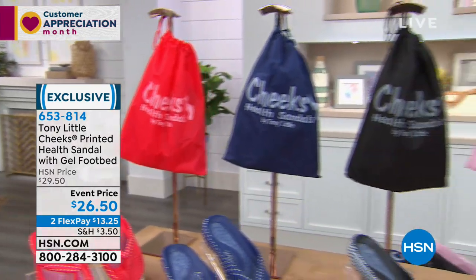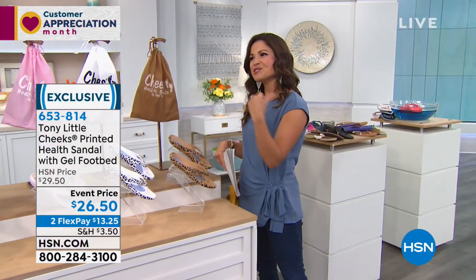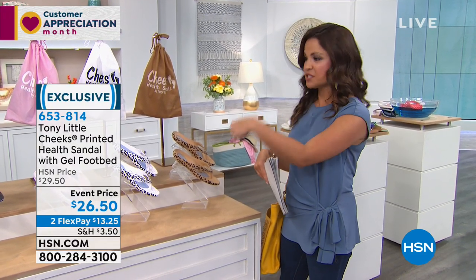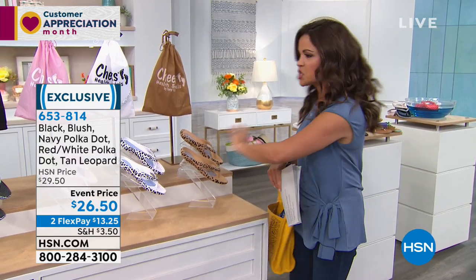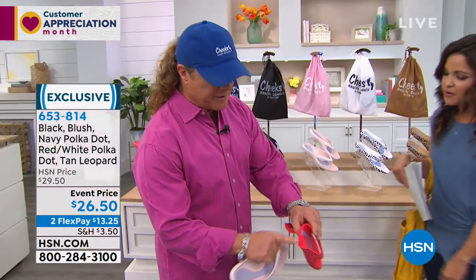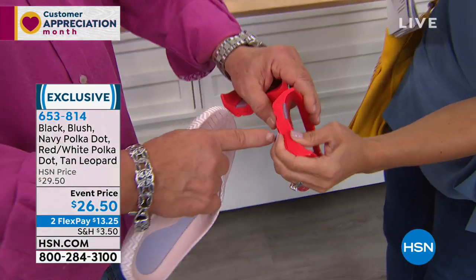You're going to have them on your feet all season. Actually, before I worked here, you came on the show I used to work on back in 2008, and we did the Cheeks and I have that pair still — they're pink, still in great condition. I hose them down after the beach. You never have to worry about the color changing because they're the same color inside and out, same all one piece. You never have to worry about scuffing them.